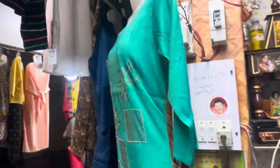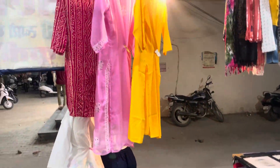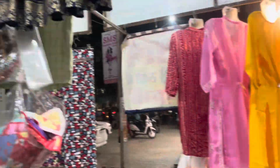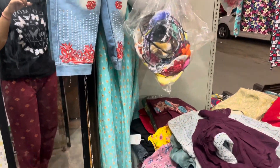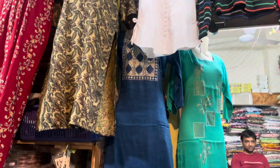You will also get different accessories like bindi, purse, lipstick, nail paint, and other small items. You will also find children's dresses here. Please visit Kanha Collection, which is in DC Colony near Bharat Mata Park and Bharat Mata Mandir. Thank you so much for watching — subscribe for more! Bye bye!